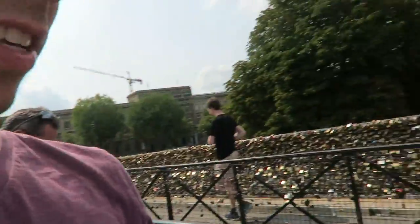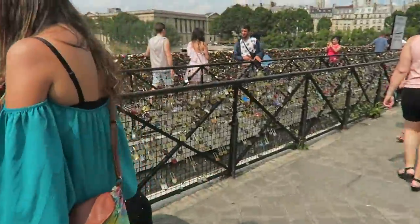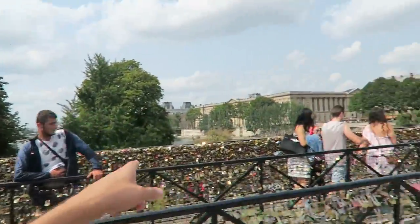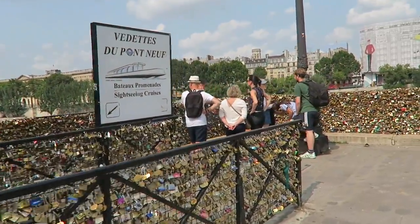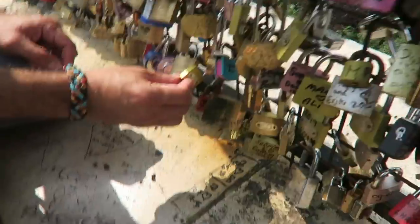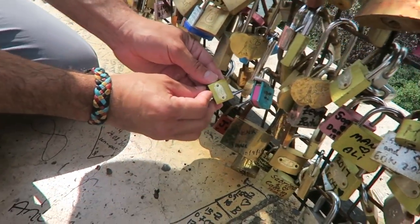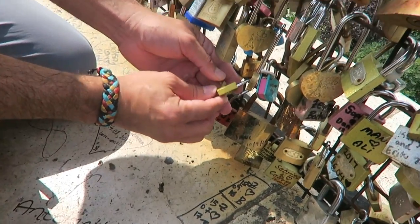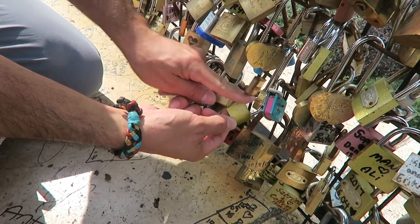Now, where's a good spot to put it? The spots by the water are all full but it's okay — we can put it here and throw the key in the water. There we go! There's a lot of love on this bridge.